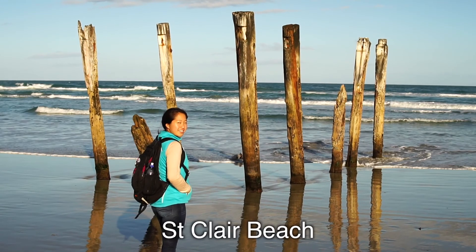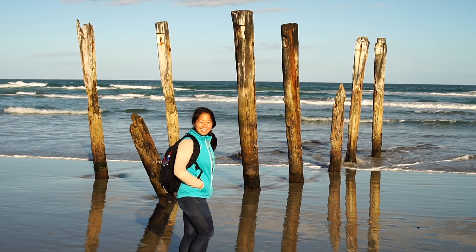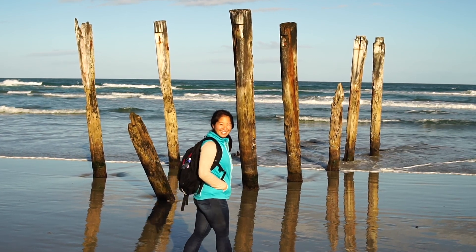St. Clair's Beach was nice for an afternoon stroll, and when we saw some old pier pilings wasting away in the water, we just had to take some photos.